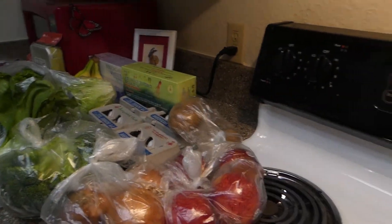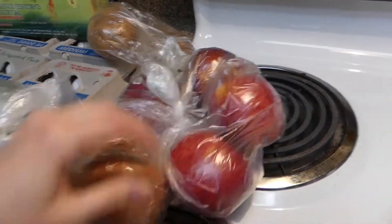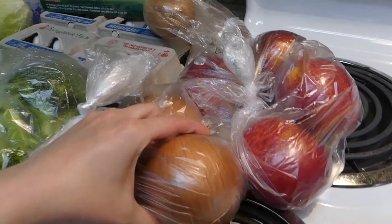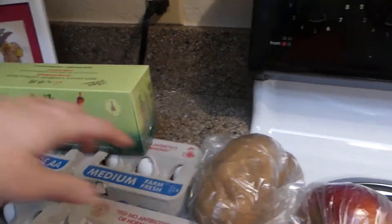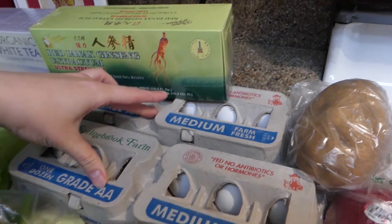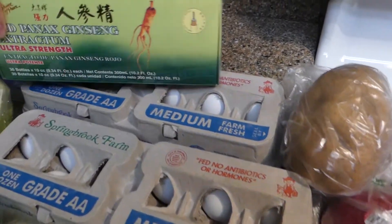I got some apples, some yellow onions as always, some potatoes, and two dozen eggs. Eggs are a great protein source for those of us who are lifting weights.